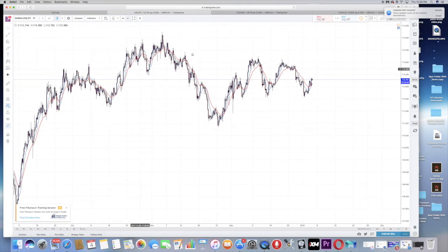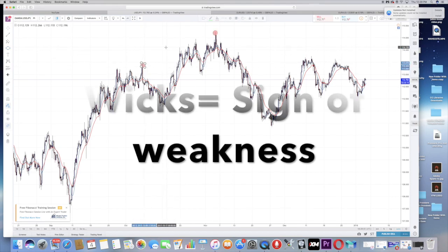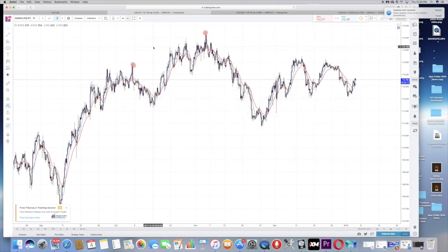The biggest sign of a reversal is wicks. Wicks on a bigger time frame are stronger because it takes more candles to make that wick. Wicks are these little lines that show signs of no power. When you have multiple wicks to the upside, you can expect it to come back down because there's no power to continue going up, so there's no reason to keep buying.